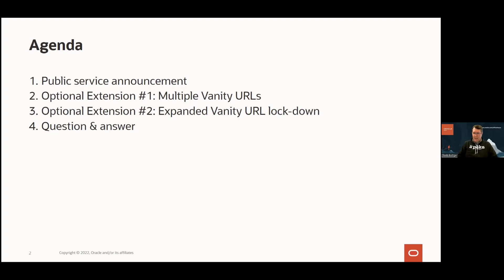Regarding the expanded vanity URL lockdown — we started down this path at the end of the last session and ended up cutting it a little short. I showed some simple rules you can deploy in your load balancer that will block access to developer and administrator tools such as APEX admin services and APEX App Builder at the vanity URL. Here I'll elaborate on this topic further.